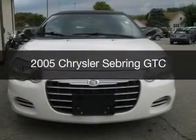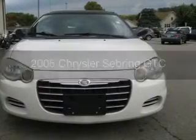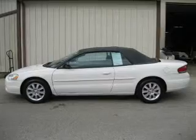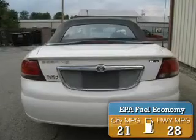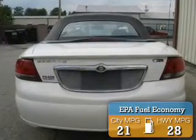This is a used 2005 Chrysler Sebring, powered by front-wheel drive, six-cylinder engine, and a four-speed automatic transmission. Great fuel efficiency saves you money by requiring fewer trips to the gas station.